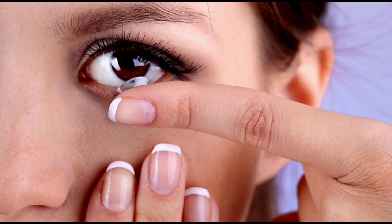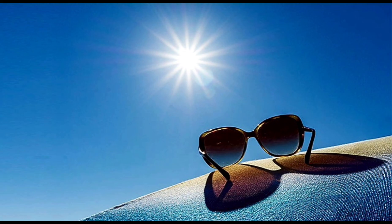Minimize hand-to-eye contact, as this can cause the eyelids to become swollen and itchy, and the eyes to become red. On windy days, wear eyeglasses or sunglasses to protect your eyes from foreign particles.